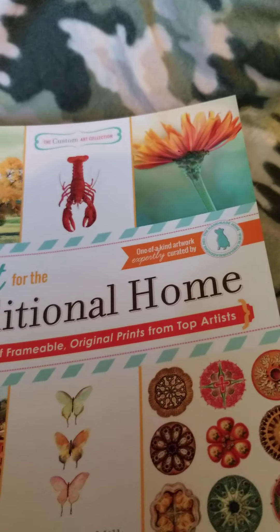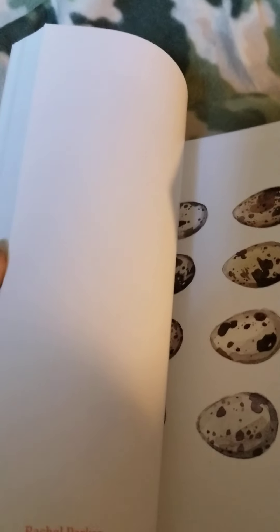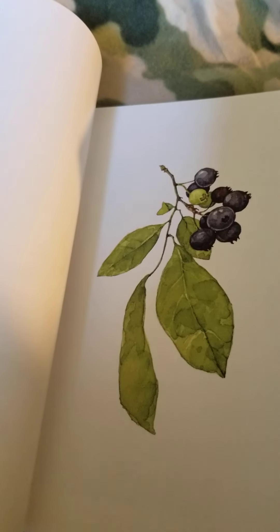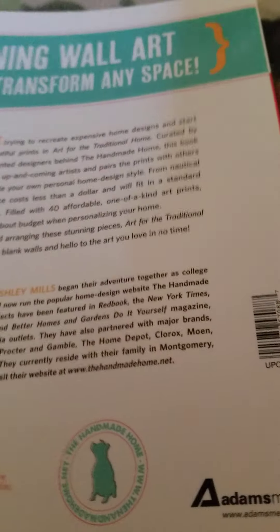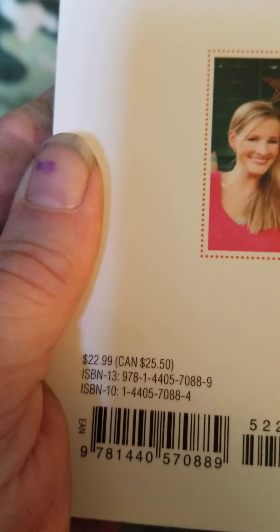The next book is 'Art Traditional Home' — it has all the different art pictures. I can't wait to make and paint some of these pictures. This one retailed for $22.99.